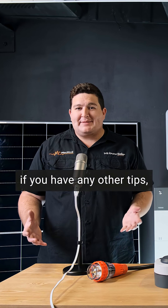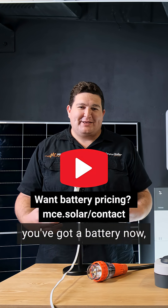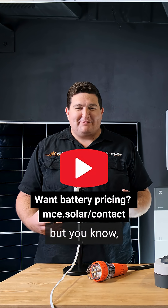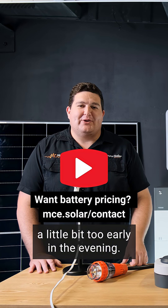Anyway, if you have any other tips, leave some in the comments down below. At the end of the day, you've got a battery now — make the most out of it. Try and conserve that battery power where you can so you're not draining it a little bit too early in the evening. Thank you.